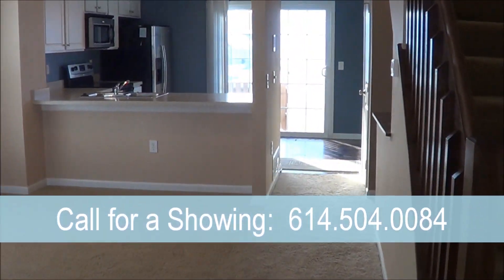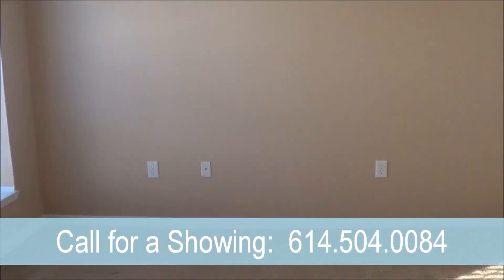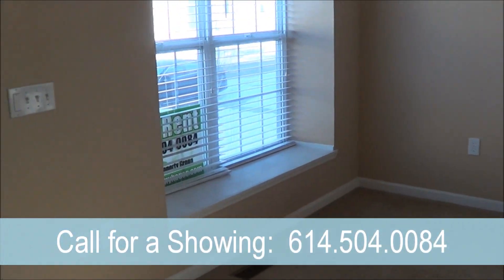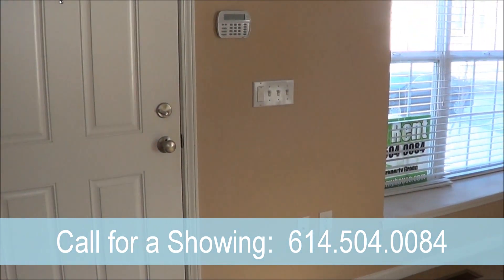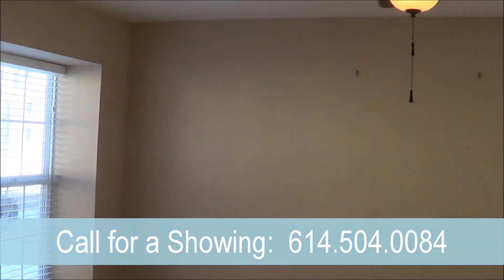As you make your way in the front entrance, you'll notice this condo has a neutral color scheme throughout the whole upstairs and downstairs. There is nice clean white trim as well as neutral color carpet.